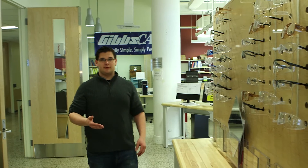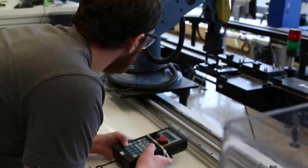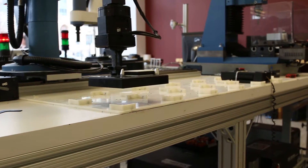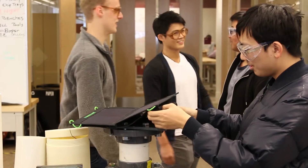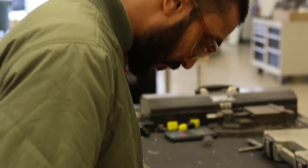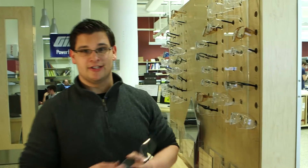Here we are on the main floor of EPIC where students can really come and get hands-on with the machinery and work on their projects. One of the cool things about this is that it's open to any student across Boston University — a lot of School of Business students come in here, a lot of College of Fine Arts students come in here and work on different projects. All we ask is that you wear your safety glasses.